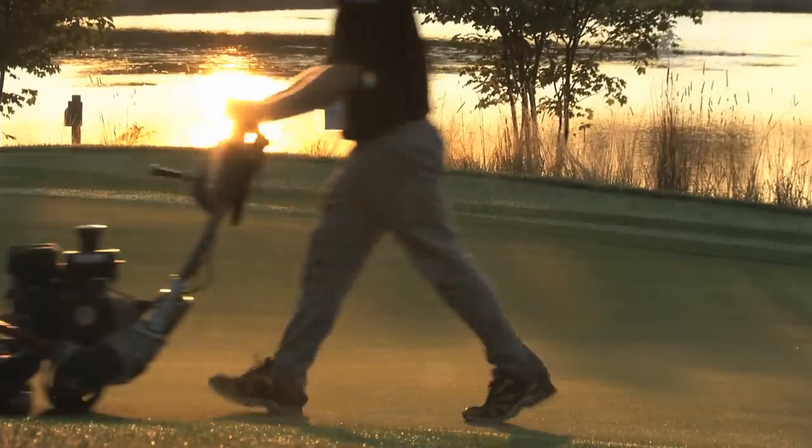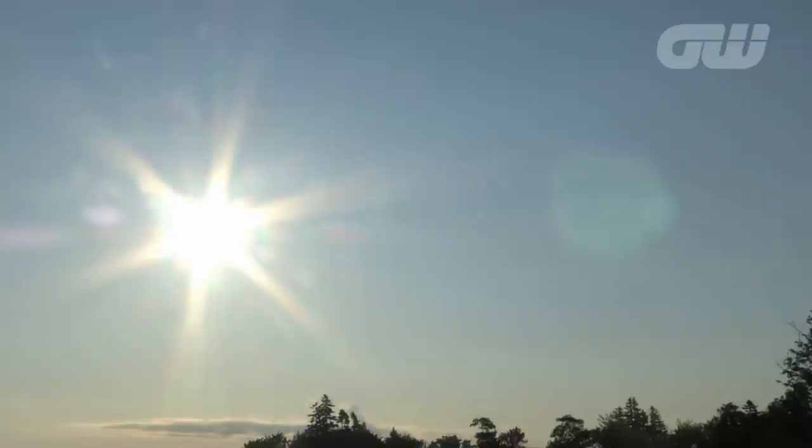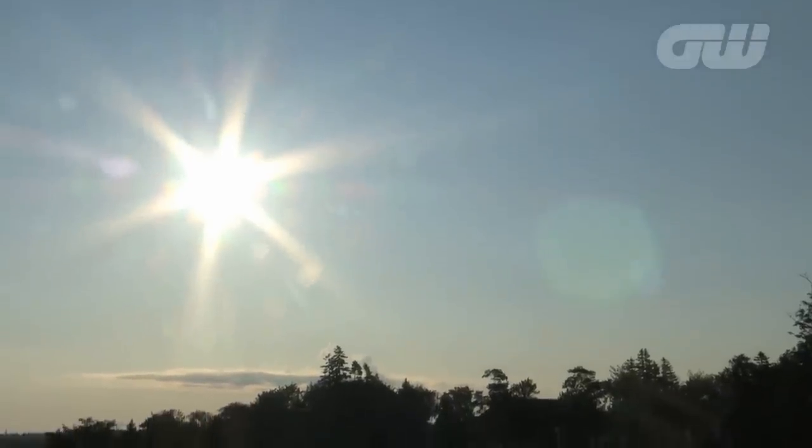Tricky bent grass greens, elevation changes, and plenty of natural hazards make this a scenic and popular course with a hard-earned reputation for being immaculate.